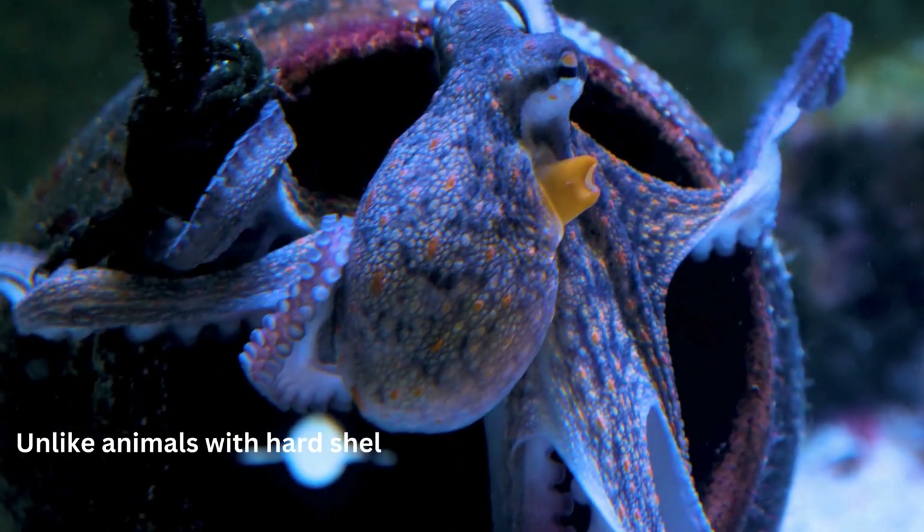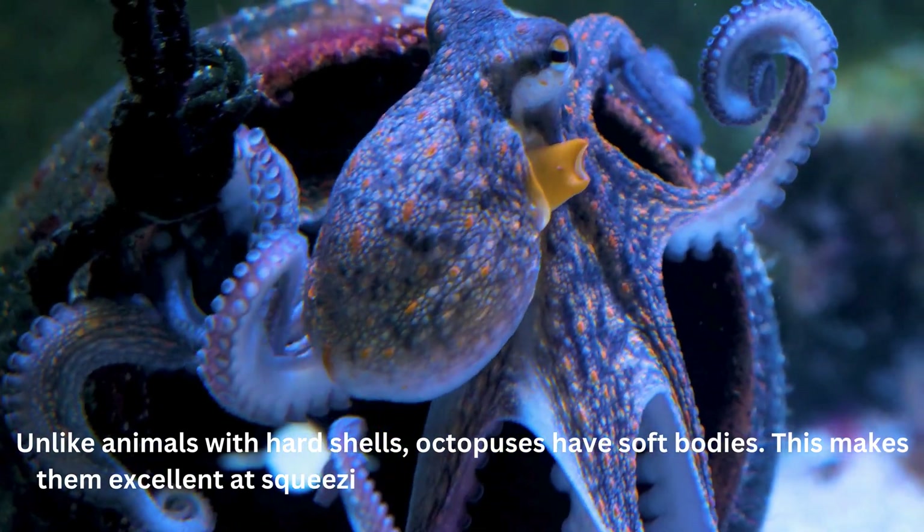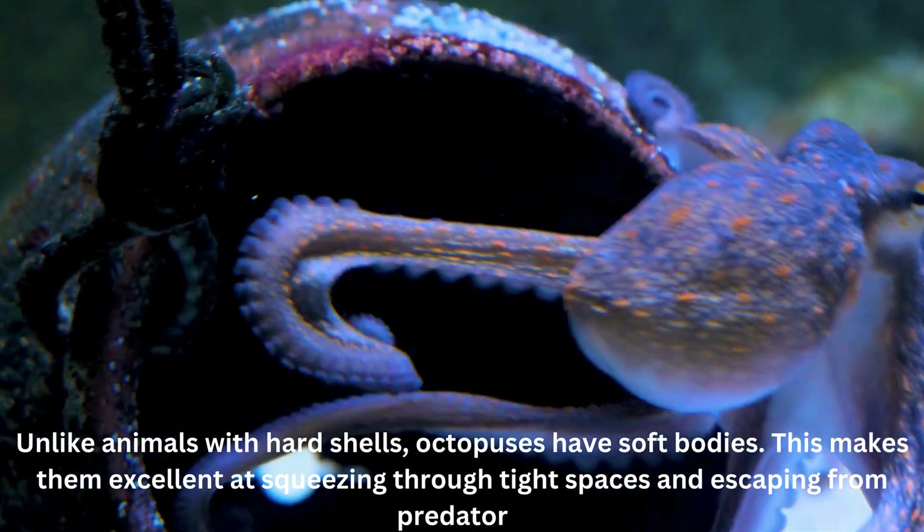Unlike animals with hard shells, octopuses have soft bodies. This makes them excellent at squeezing through tight spaces and escaping from predators.